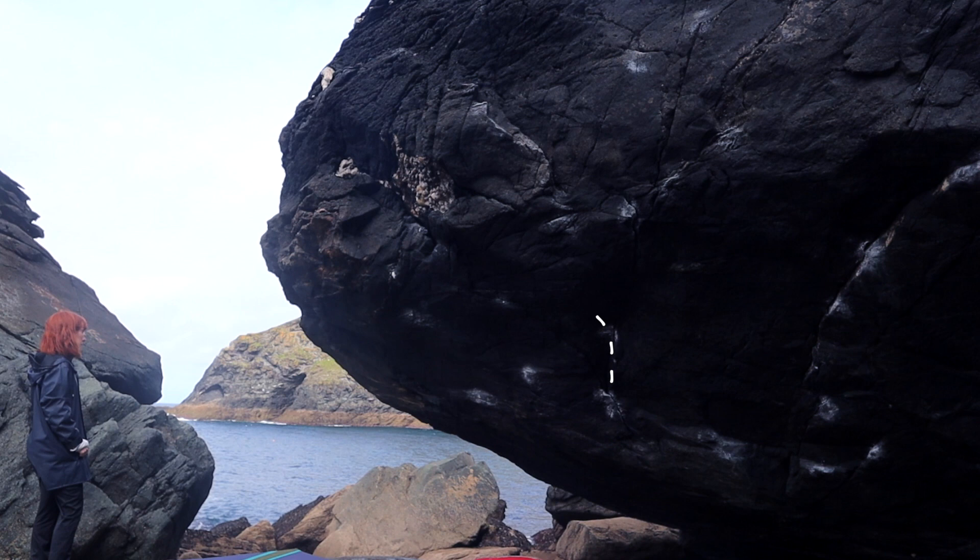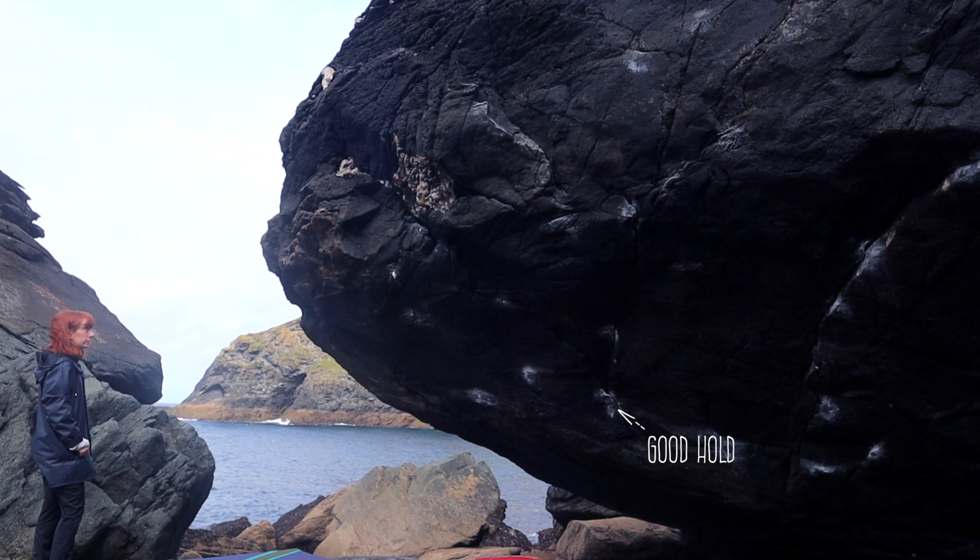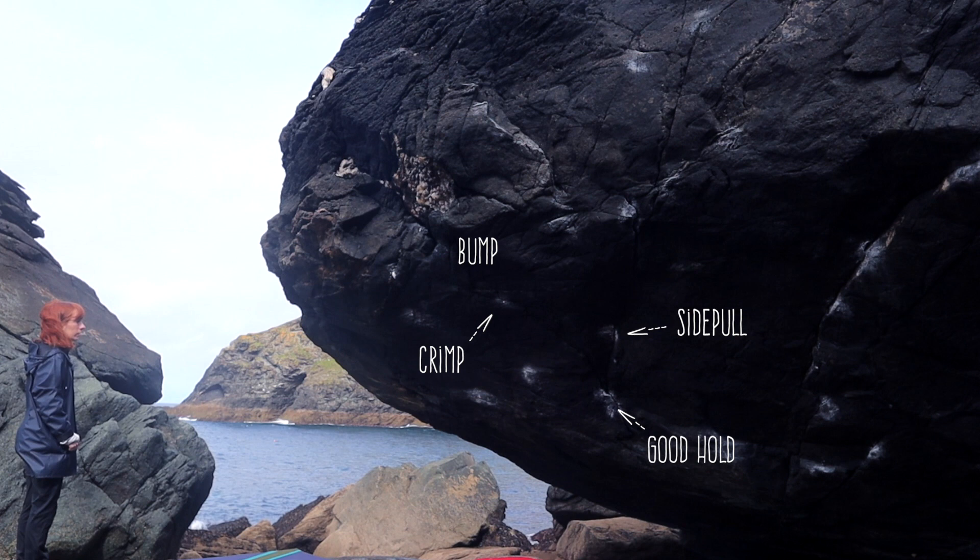Anyway, this is Powerful Haze, a V6 I was intending to flash. It starts on a good hold, then you go into a side pull with your right hand, crimp with your left, bump it, and then you get to the crux, which is reaching into a jug. Once you get the jug, you have easy climbing to the top.